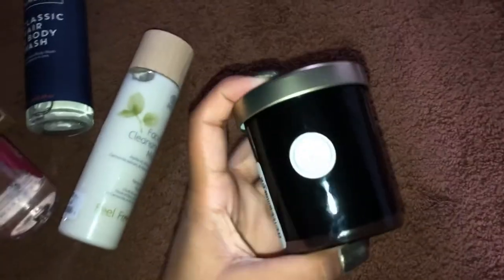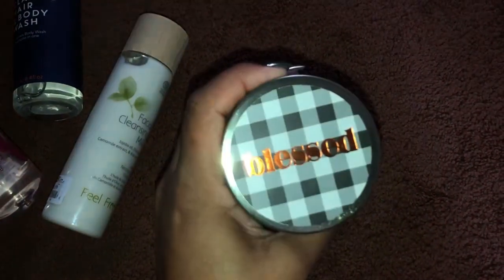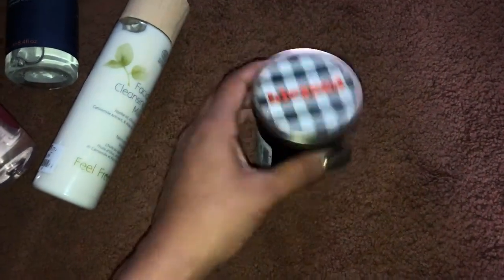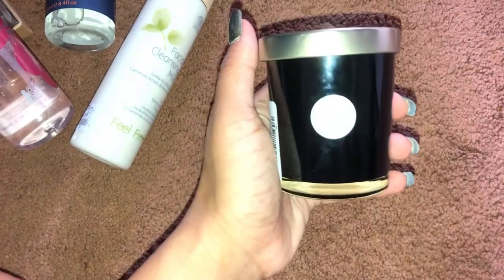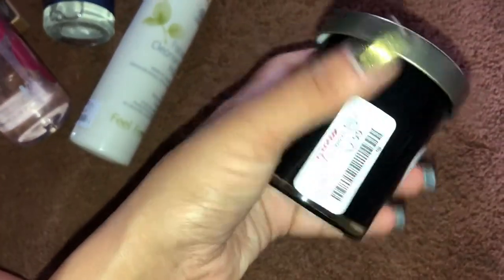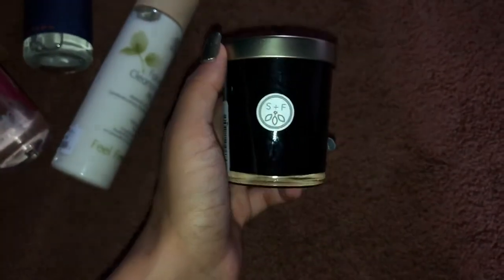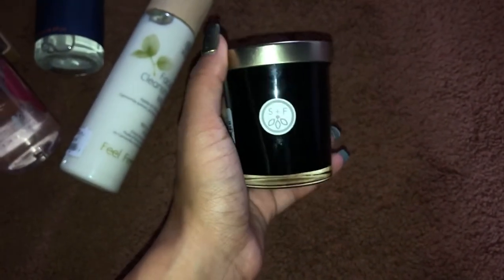Next I picked up this candle because it smells so good. It says 'Blessed' on the top — it's so cute for Thanksgiving time. This one was only $2.99, so I'm super excited to light it up in my room and just chill.